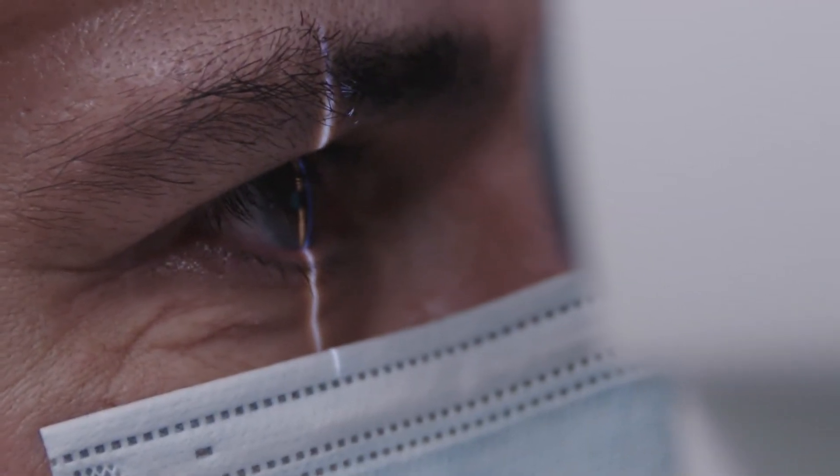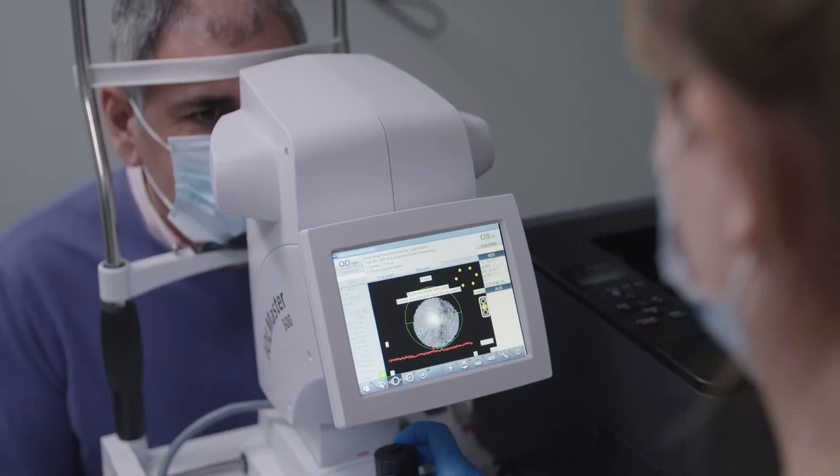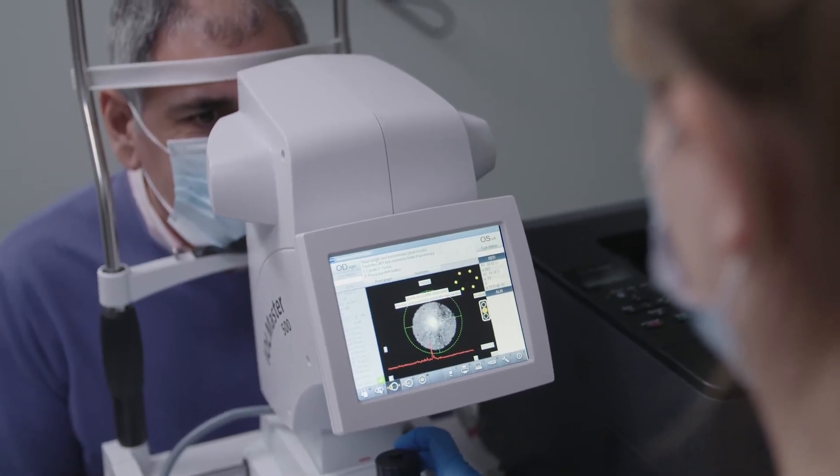For patients attending for cataract surgery we do a full range of pre-op tests to examine your eyes and calculate the lens implant that you need to correct your vision. This includes IOL master biometry and OCT retina scans for every patient — these are important quality steps that allow us to ensure optimum outcomes.